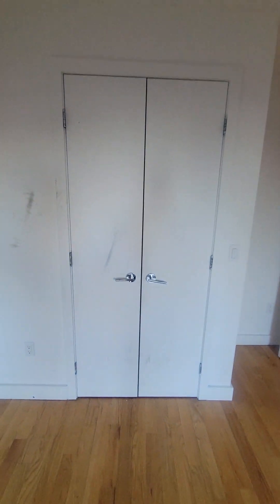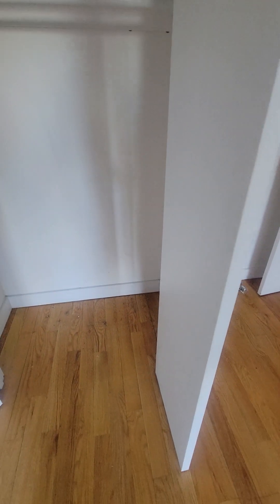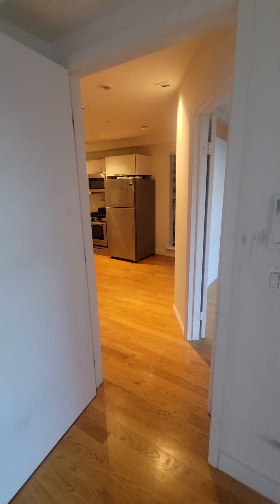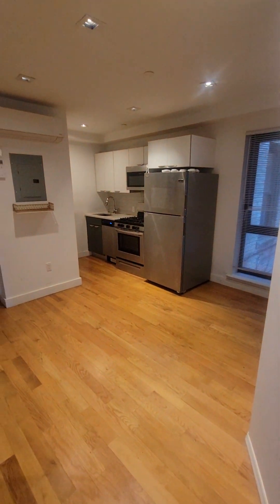Opening the closet door in the primary bedroom. The building has a live-in super. There is a package room on the first floor and also a small fitness room with a bench, a couple of dumbbells, and a treadmill.